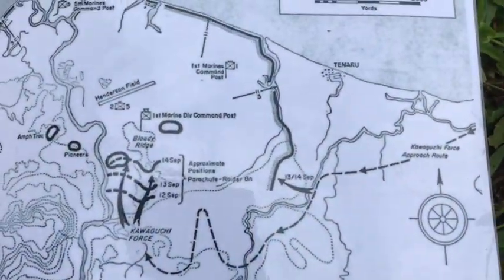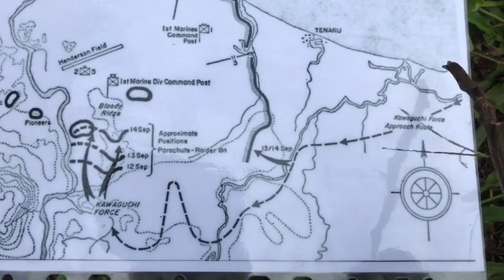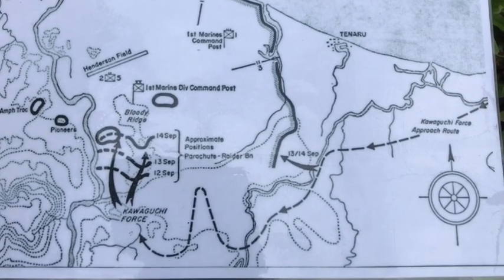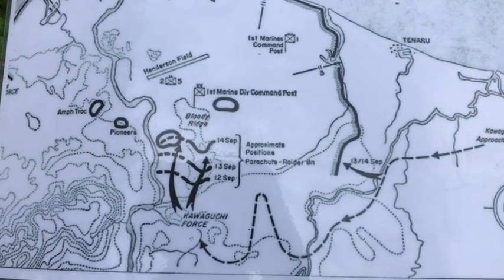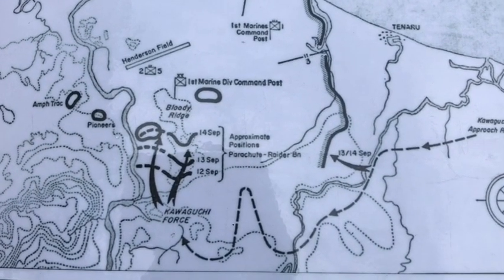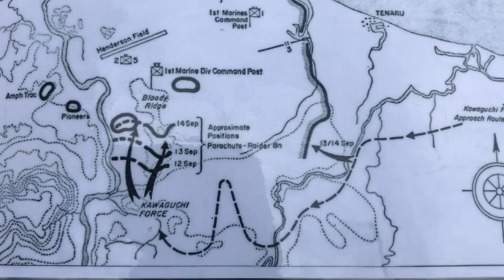I'll set the stage — I'm actually on the battlefield itself, and I'll show you using this map. Most viewers are familiar with the Battle of Bloody Ridge, which is a very important battle and I've already done some episodes on that. Not too many people are familiar with the two diversionary attacks that were supposed to simultaneously support the assault by the Kawaguchi Brigade from the south.